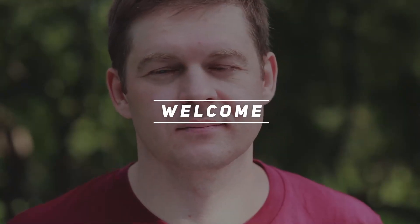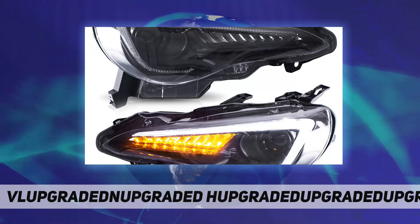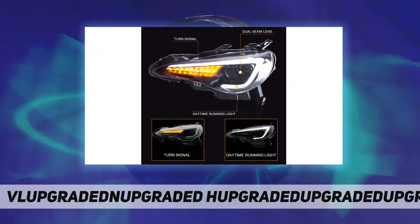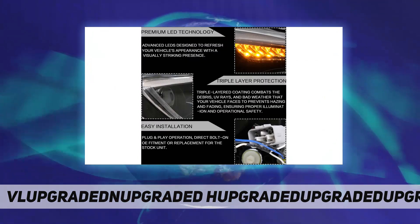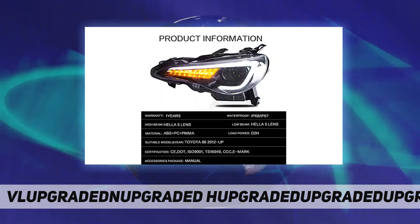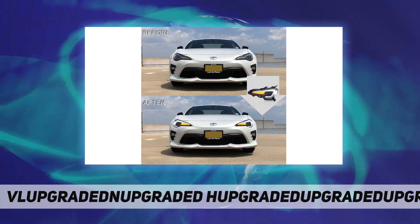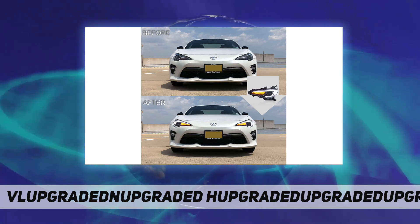Welcome back to my channel. This headlight assembly is a perfect fit for 2013-2016 Scion FRS, 2017-2019 Toyota 86, and 2013-2019 Subaru BRZ. USA stock with fast delivery service and one year maintenance from date of delivery.